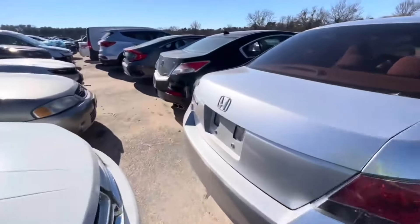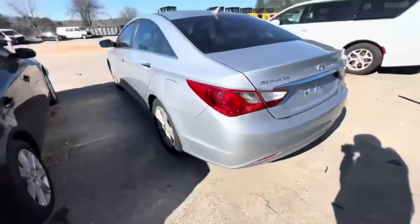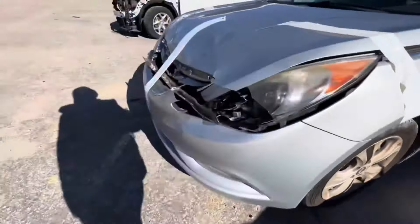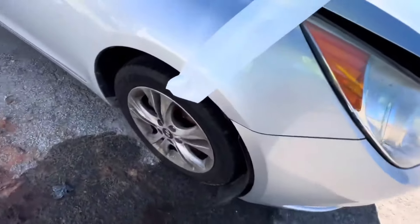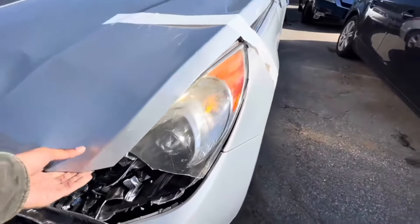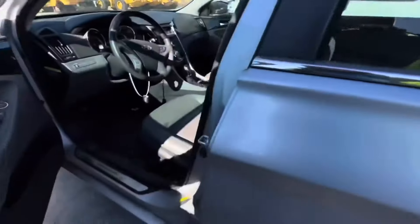Is this my car? I know y'all are like, 'this dude be looking at Hyundais every video' — yep, they cheap. This is a 2011. Got a headlight out, grill damage, headlight, bumper, hood. I gotta see if the hood closes — that's my thing, because y'all remember us having hoods fly up on us.